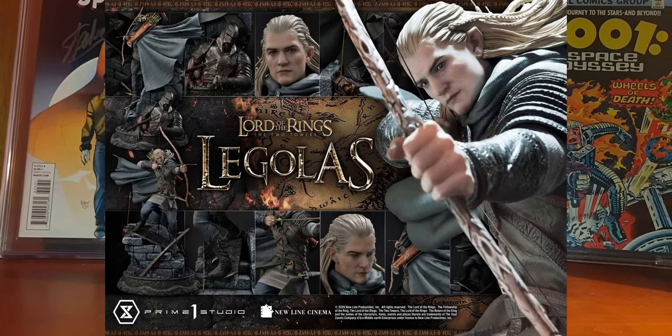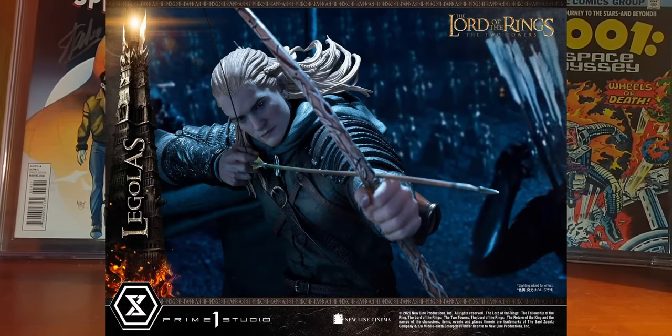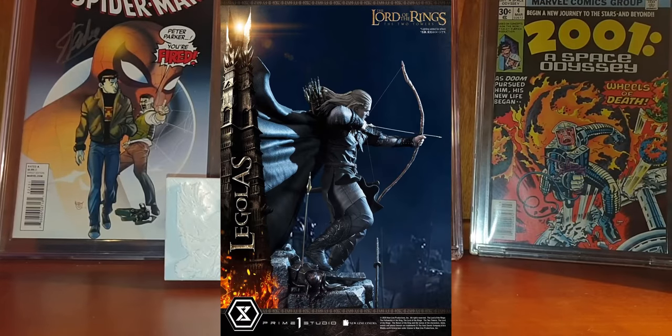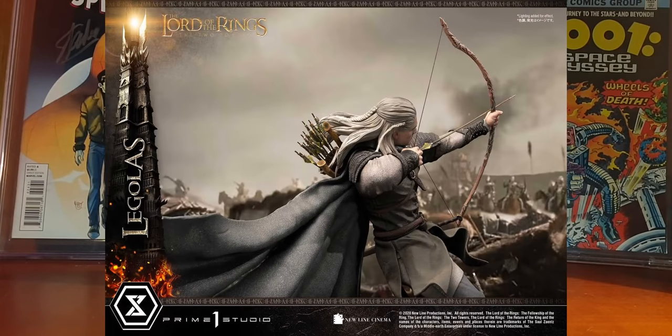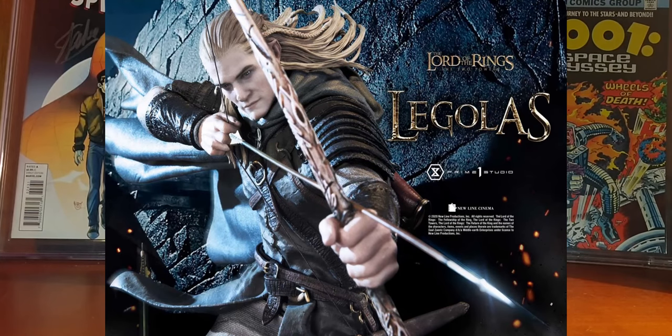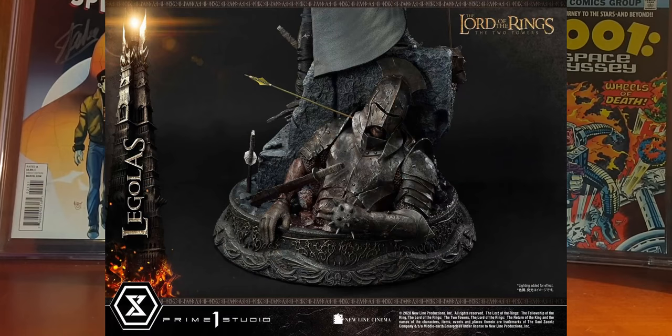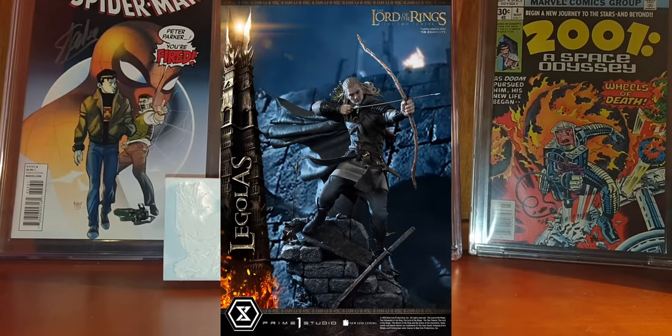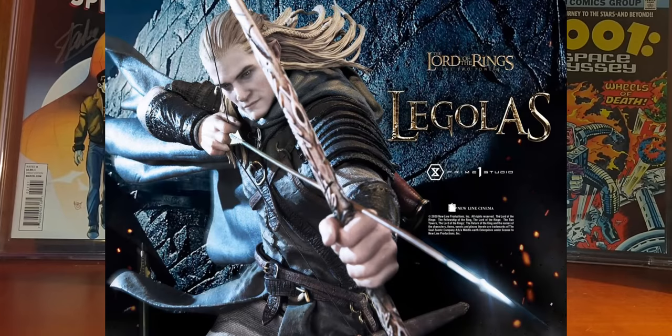Prime 1 Studio announced a Lord of the Rings: The Two Towers Legolas statue. This one will cost $999, and pre-orders are already open. It will stand 30 inches tall and depicts Legolas with a bow in hand as he draws arrows back during the battle. The base is also very detailed. It's a little pricey for some people, of course, but I think this one is worth every penny — if you're a Lord of the Rings fan and have that type of money, go for it.